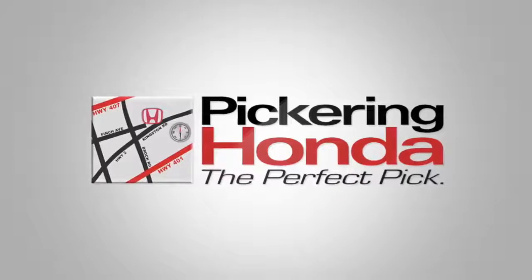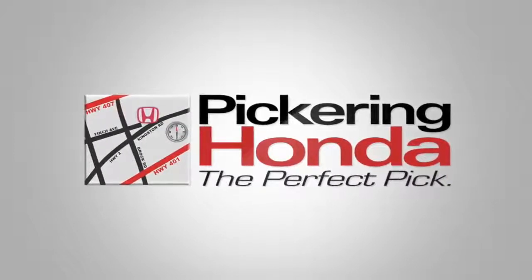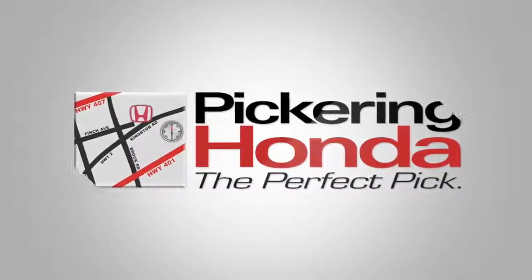If you have any further questions about this year's Honda Fit, please don't hesitate to contact us at Pickering Honda.